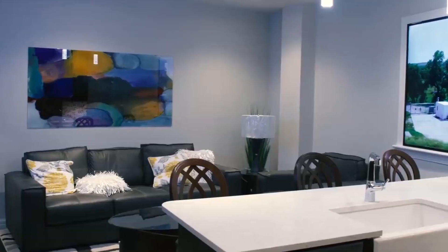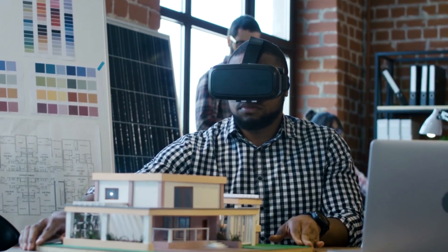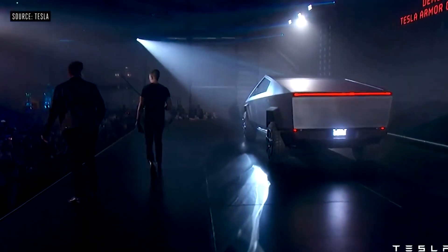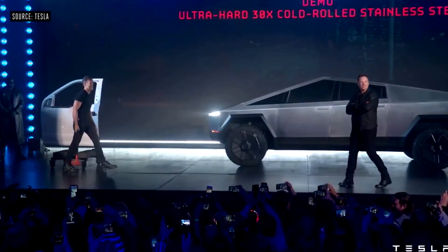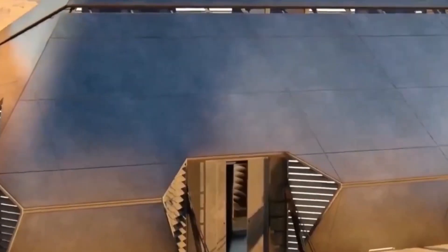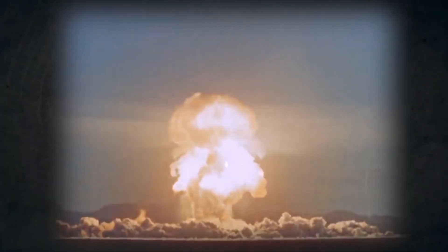Don't mistake the cyber house for a normal home — it isn't. The cyber house has a stylish facade, but it's a perfect fit for the electric pickup in terms of aesthetics. Tesla disclosed that the Cybertruck is a powerful and armored vehicle, similar to how the cyber house was constructed. Because of its security, it was built to withstand storms, earthquakes, radioactive contamination, and chemical emissions.